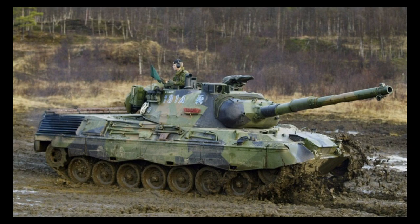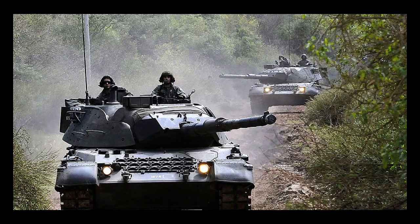The Leopard 1 tank was designed to be fast, maneuverable, and highly effective in combat. It had a top speed of around 40 mph and was powered by a 10-cylinder diesel engine that could produce up to 830 horsepower. The tank was also equipped with a hydropneumatic suspension system that allowed it to handle rough terrain with ease.